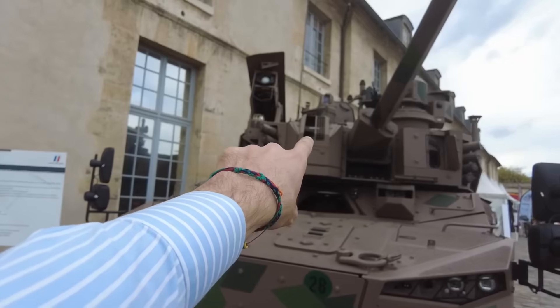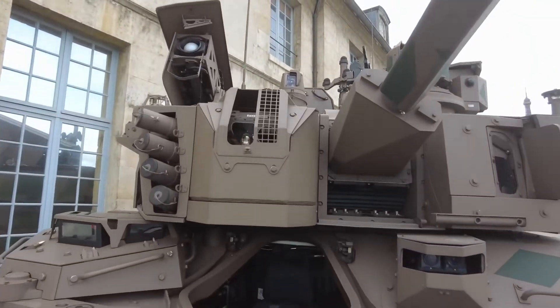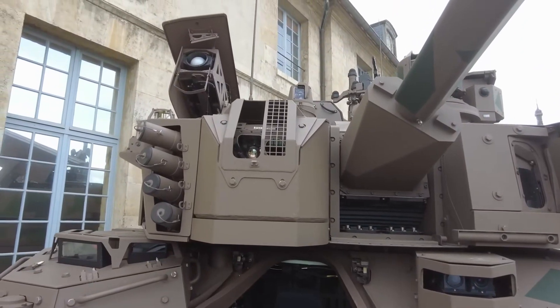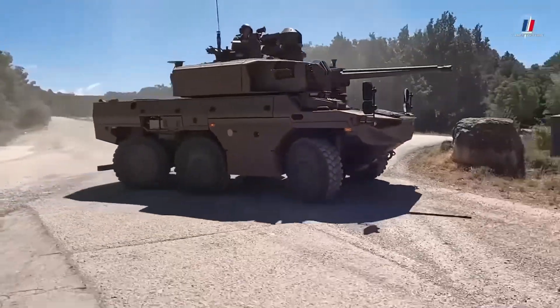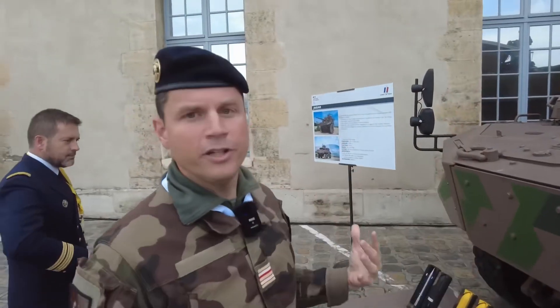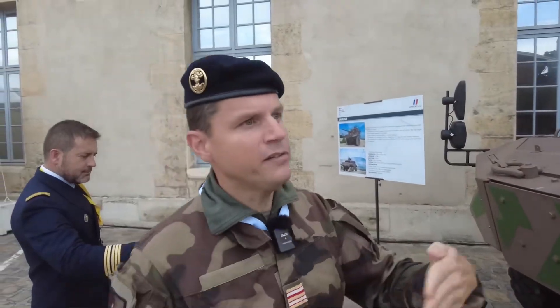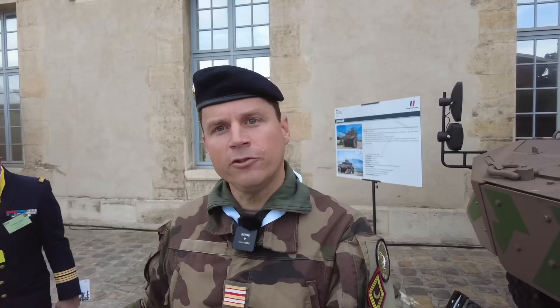Just in front of us is also an optronic and digital set — the same one available to the vehicle commander, but this time for the use of the shooter. Each one is independent and can look in a different direction. The commander goes off in search of successive targets while the shooter deals with already designated targets.